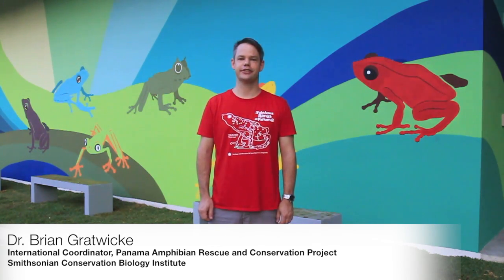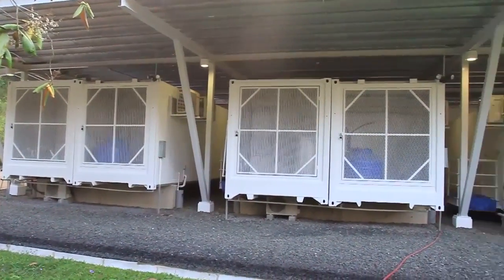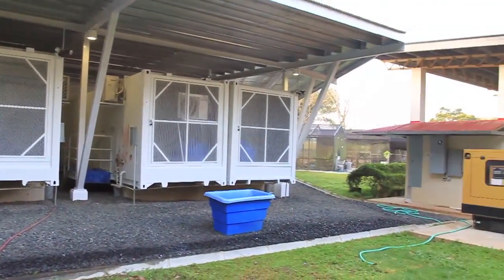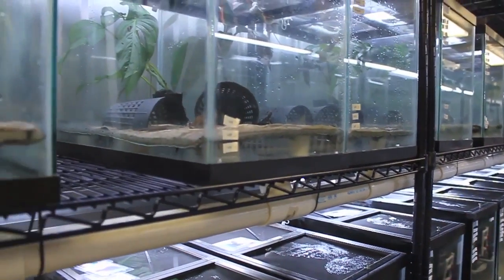Welcome to our new Gamboa Amphibian Research and Conservation Center here in Panama. We keep our frogs in seven amphibian rescue pods that are actually modified shipping containers that were once moving up and down the Panama Canal carrying frozen goods around the world. But today they're housing some of Panama's most endangered amphibian species.